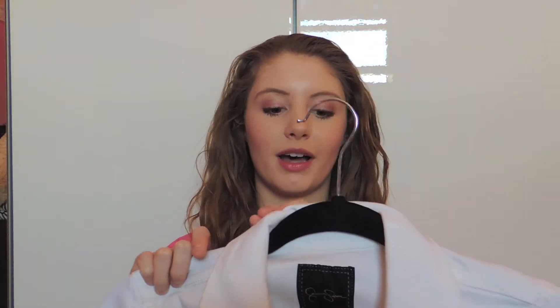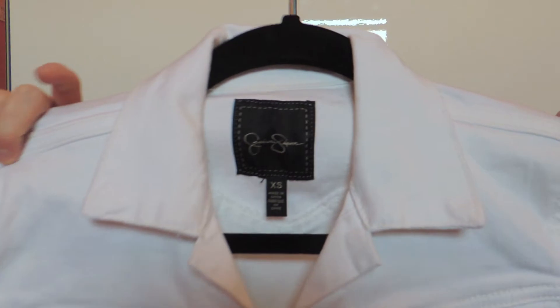My next favorite is also a fashion favorite — it is this white jean jacket from the Jessica Simpson collection. It fits so well and it tailors in just the right place. I didn't have a white one, so I got this and I'm loving it. It's perfect. It's my next favorite.